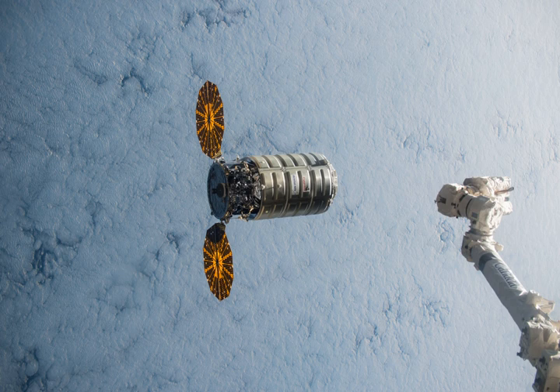OA-4 was the fourth of eight flights by Orbital ATK under the Commercial Resupply Services contract with NASA and the inaugural flight of the larger Enhanced Cygnus Pressurized Cargo Module.